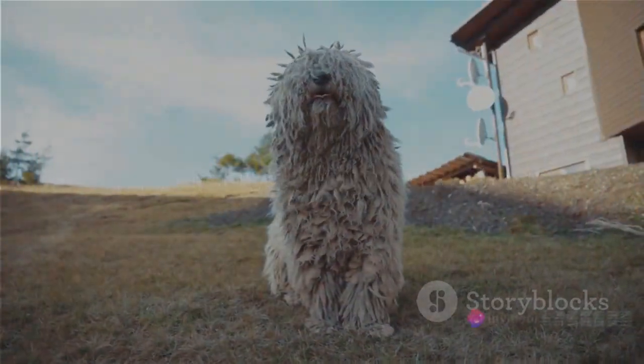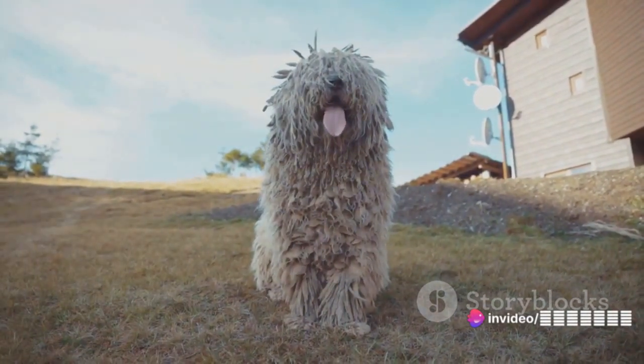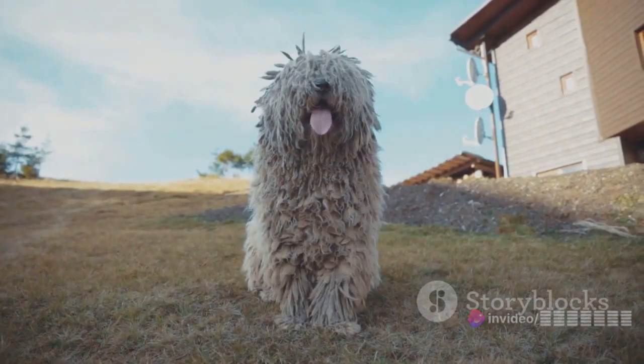Our next creature is the Komondor dog, a giant breed from Hungary. Standing at 3 feet tall and weighing up to 150 pounds, this dog's distinctive corded coat resembles a mop.